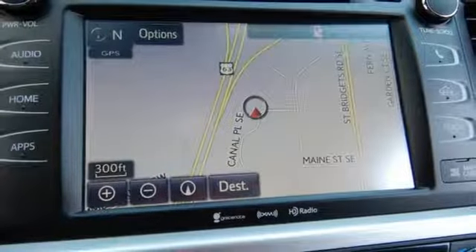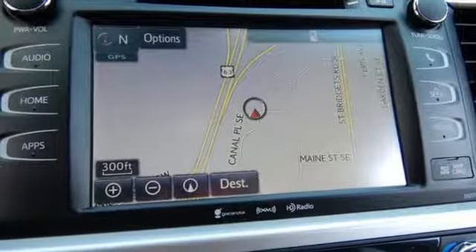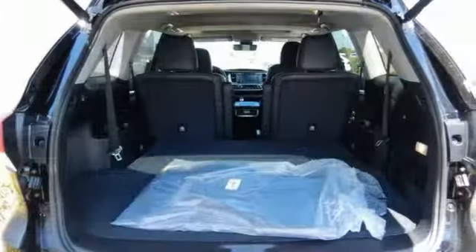Hill start assist control and Toyota Safety Sense P help make every road traveled feel safe and secure.